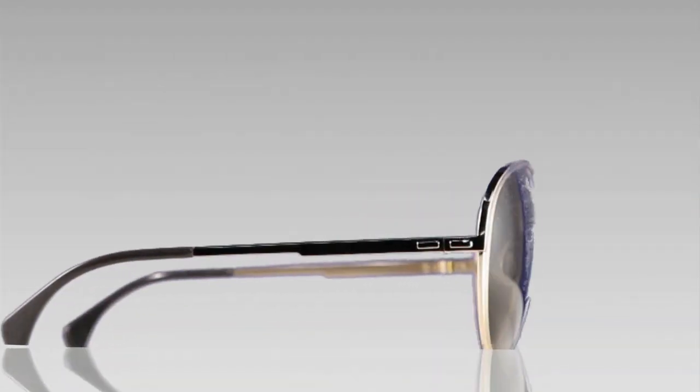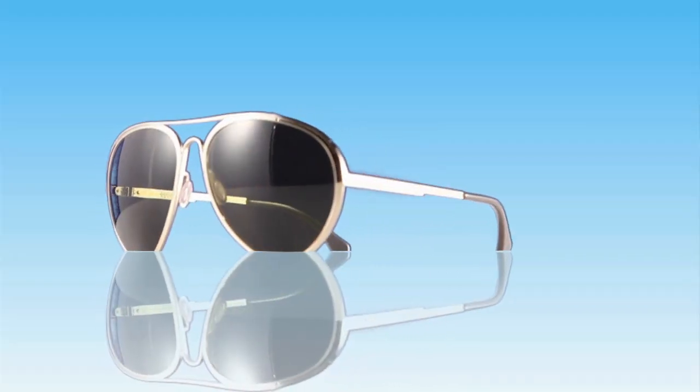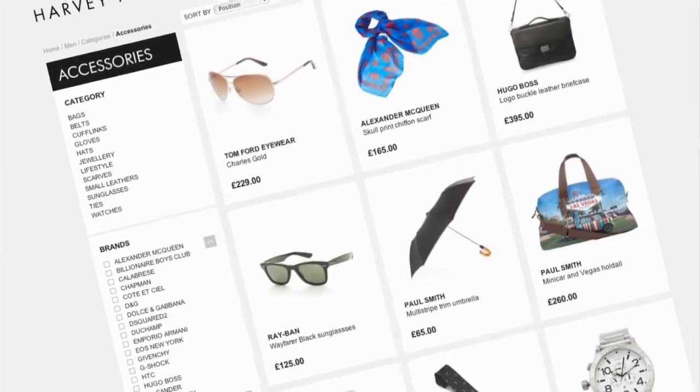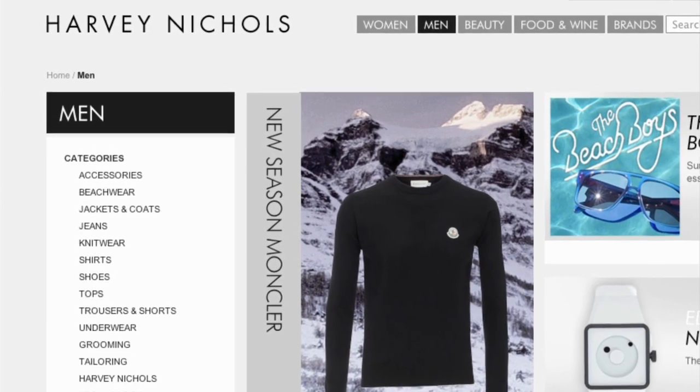We have some designer sunglasses here by Finest Seven — can you tell me a bit about these? Finest Seven is a new range that has come onto the market, retailing for £495, and can be found on the Harvey Nichols website or in store. You can get them as a collection — it's all about how much you're willing to spend. They come in six different styles, with only 100 of each made, so they're very exclusive.